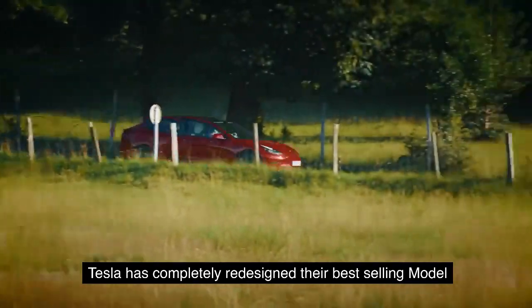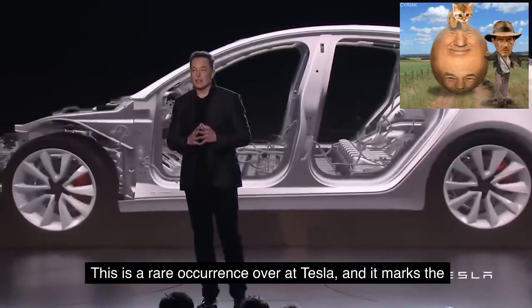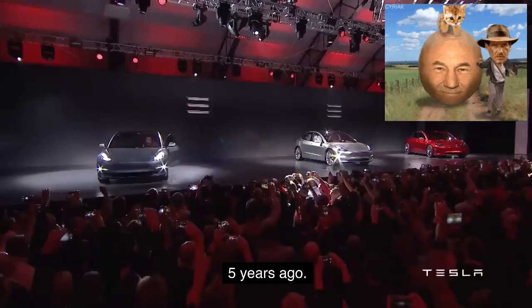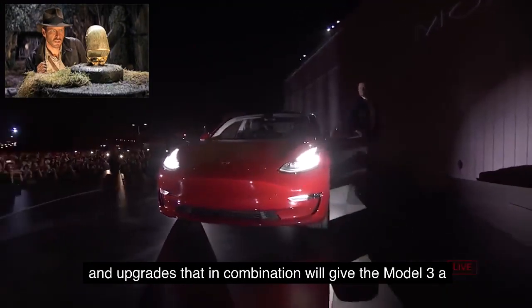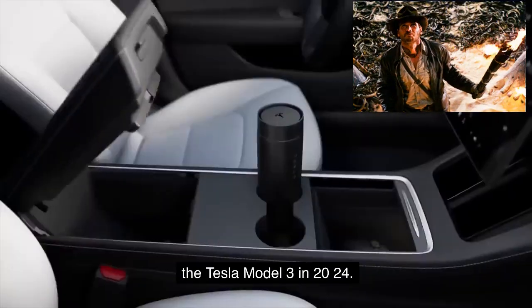Tesla has completely redesigned their best-selling Model 3 sedan going into 2024 with the secretive Project Highland. This is a rare occurrence at Tesla, and it marks the first major overhaul to the Model 3 since it was released five years ago. While we're not expecting any aspect of the vehicle to change too drastically, there are several modifications and upgrades that in combination will give the Model 3 a new look and feel.